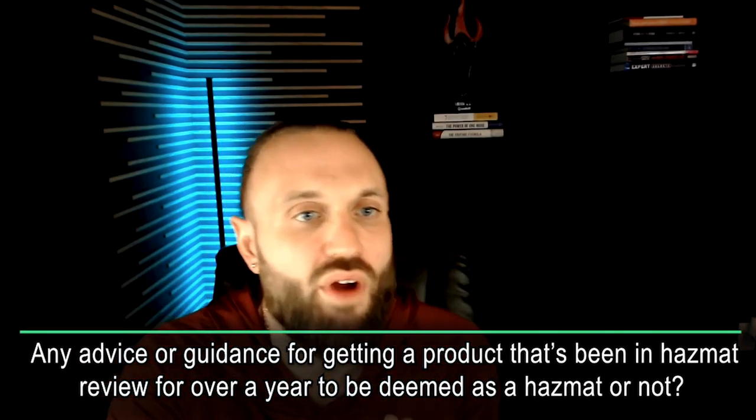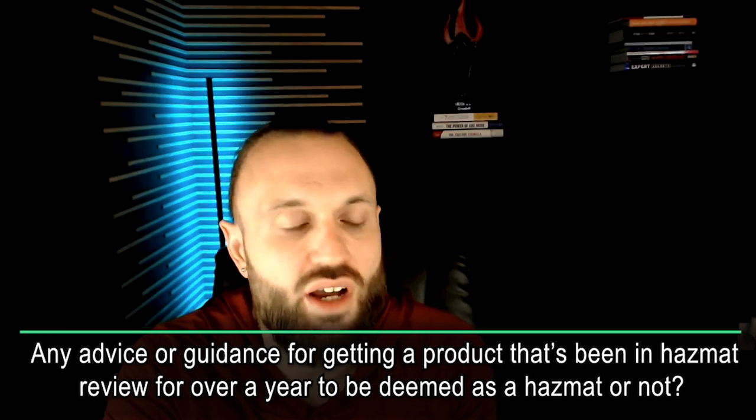Any advice or guidance on getting a product that's been in HAZMAT review for over a year to be deemed as a HAZMAT or not? There's something called an SDS form or an MSDS — a Material Safety Data Sheet. If you go to our YouTube channel and search 'Amazon HAZMAT' or 'Amazon SDS' or 'MSDS,' we show you step-by-step how to fill that MSDS form out and submit it so Amazon can review the documentation and make a better determination of whether the product is actually a HAZMAT. We've had success getting products reclassified as non-HAZMATs, making FBA possible. Sometimes you just have to whip up a quick MSDS form.